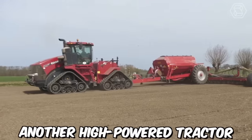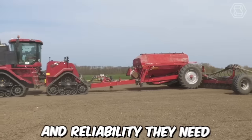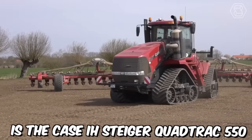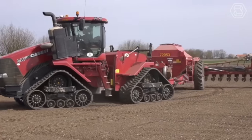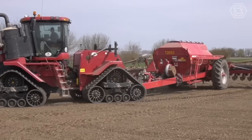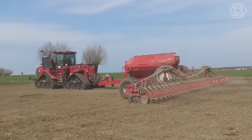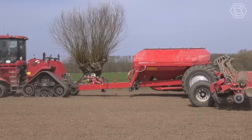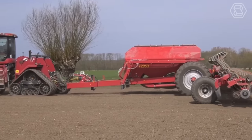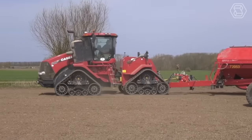The Case IH Steger QuadTrack 550 is a high-power tractor designed to provide farmers with the performance, efficiency, and reliability they need. Its 4-track design provides several advantages over traditional wheeled tractors, including increased traction, reduced soil compaction, and improved maneuverability. The 4-tracks also help to distribute the weight of the tractor more evenly, reducing soil damage and improving overall field performance.